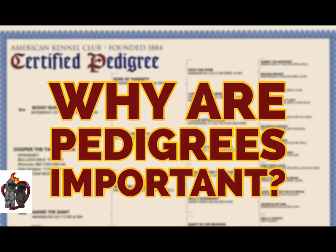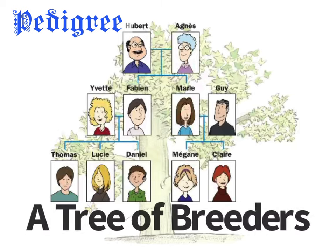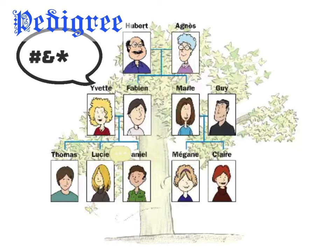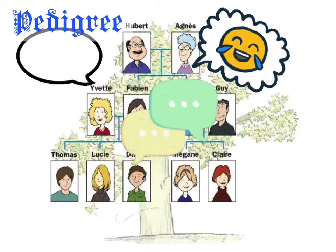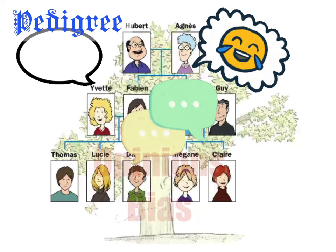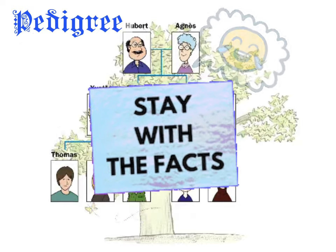Why are pedigrees important? Some people look at a pedigree as if it is a tree of breeders, and they can see different kennels and breeders, and they can tell you different anecdotal stories about their kennel or their dogs. These are all opinions and bias. We like to stay with the facts.